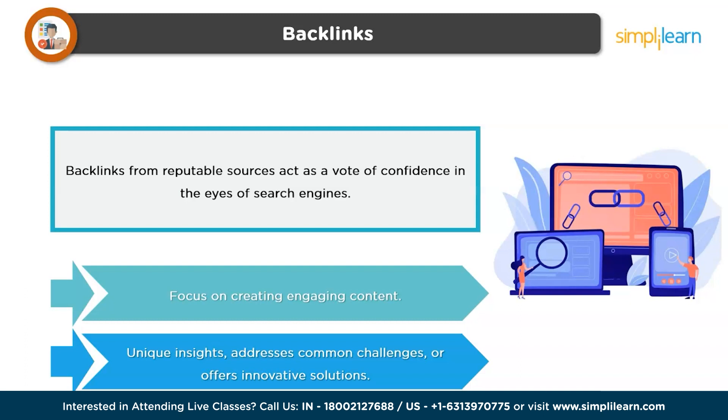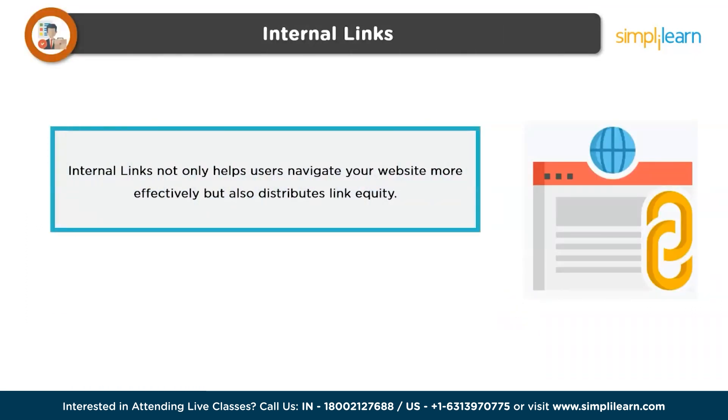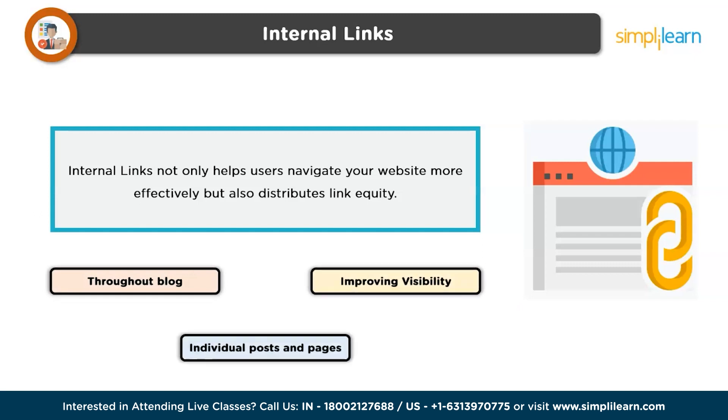Content that provides unique insights, addresses common challenges, or offers innovative solutions is more likely to be linked to by other websites. In addition to creating compelling content, engaging outreach efforts can significantly boost your backlink profile. Building relationships with other bloggers and website owners in your niche can lead to collaborative opportunities and natural backlink placements. Finally, we have internal links — utilize internal linking to connect related content within your blog. This not only helps users navigate your website more effectively, but also distributes link equity throughout your blog, improving the visibility of individual posts and pages.